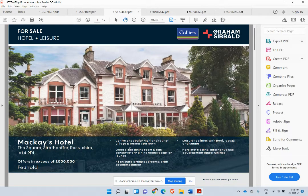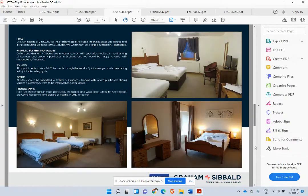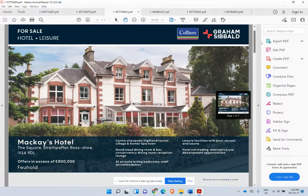This one here has 41 en suite rooms, a pool, and leisure facilities. Again a nice location, a bit dated inside — we might want to spend some money on it — but for just over half a million pounds it's definitely worth looking at. We might even have a spare 700,000 dollars to pop into this portfolio and squeeze that in, so that's a nice addition.